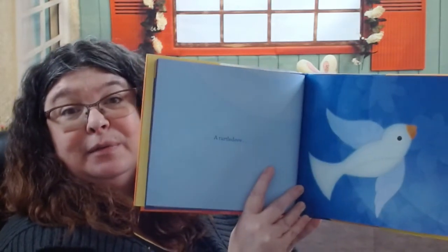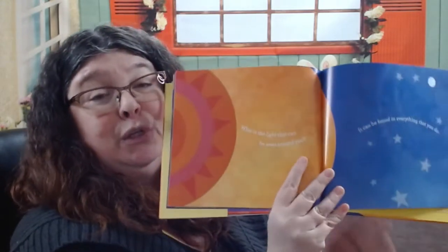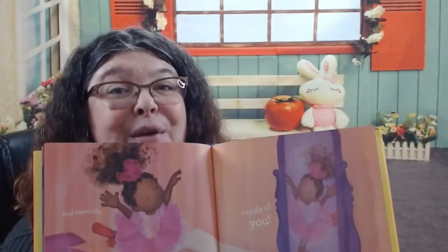A turtle dove — a kind of bird. A colorful butterfly flapping its wings. It reminds me of the spring — I'm ready for spring! What is the light that can be seen around you? It can be found in everything you do, and especially inside of you.